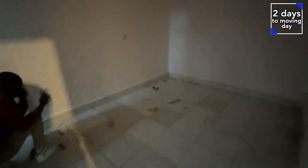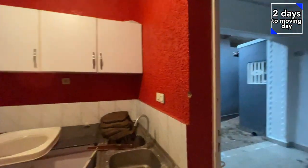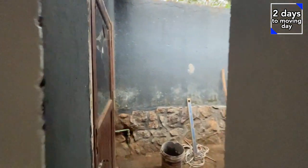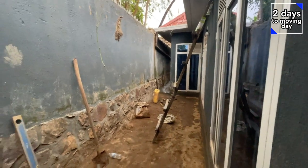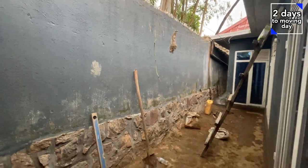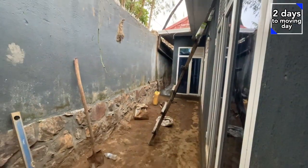Bedroom number two — adding some extra sockets here. And this is the back door, which is also being revamped. We're going to try to see if we can paint this wall, and that area over there has also been redone a bit. Thank you for watching. This was the quick update of the house. We're going to move in here in about two days.